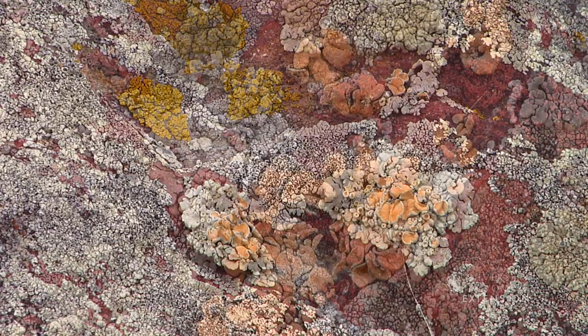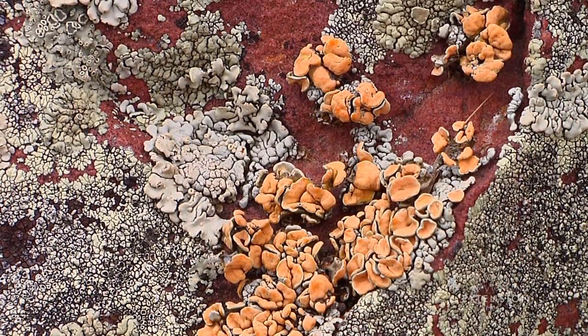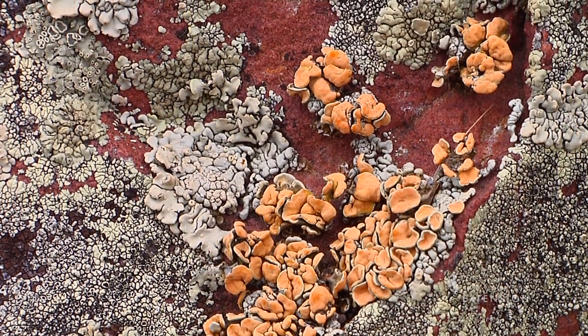When a lichen is wetted by rain or morning dew, it quickly absorbs the water and photosynthesis within its little algae partner is revived for a while.